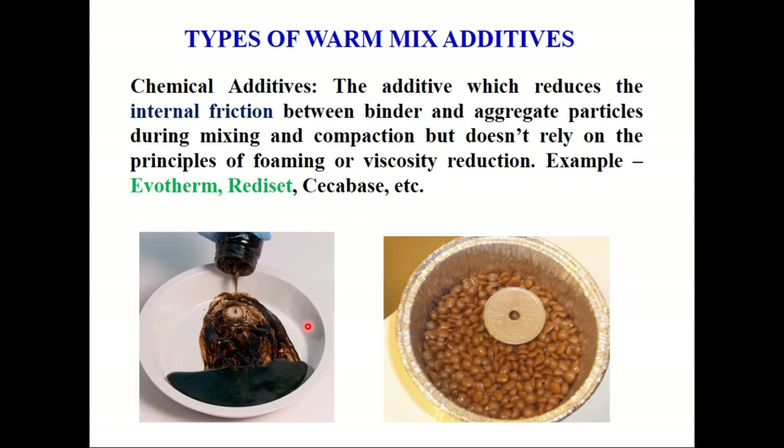The second category is chemical additives. These are additives which reduce the internal friction between binder and aggregate particles during mixing and compaction, but they do not rely on the principles of foaming or viscosity reduction. Examples are Evotherm, Rediset, or Cecabase.